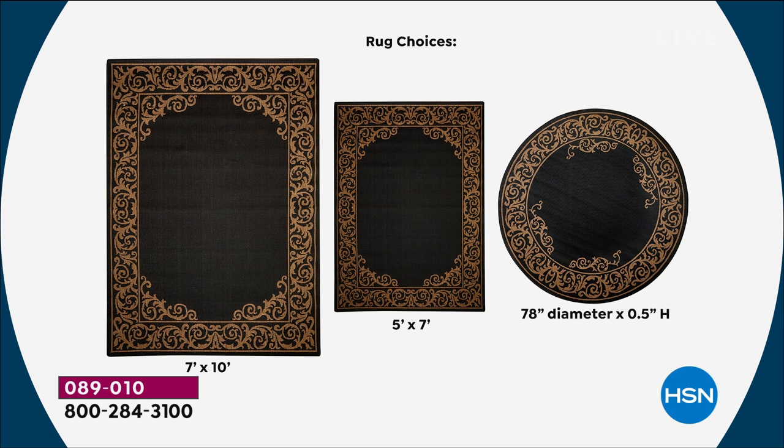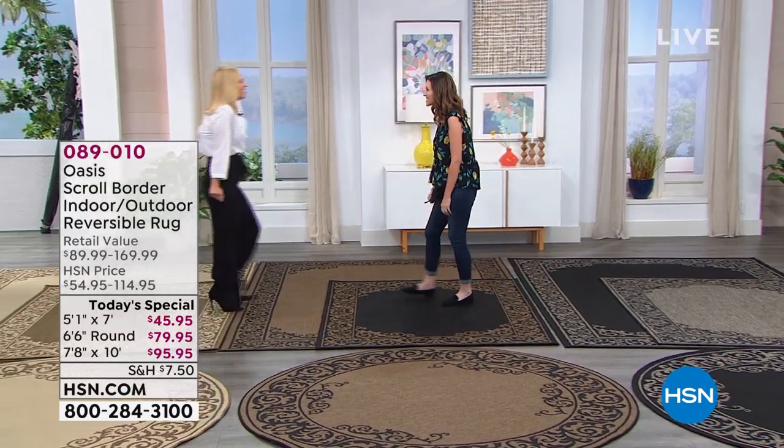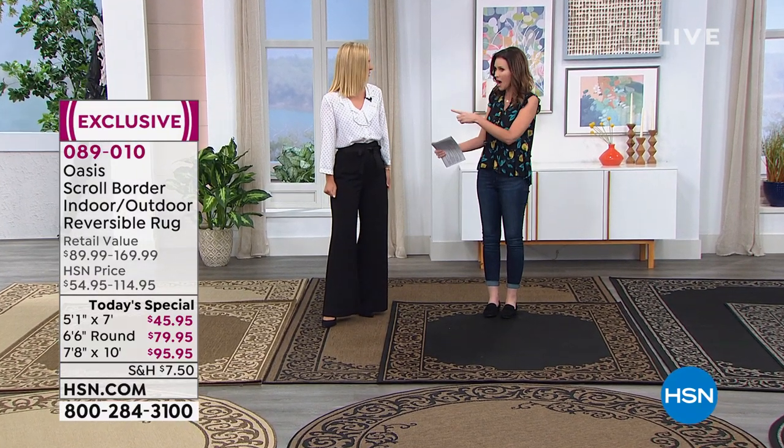Item number 089-010. This is an absolute incredible opportunity, and Tracy Cain is here as one of our lifestyle experts. I actually had the opportunity to present the Today's Special, and we have a little 30 seconds. Yeah, you did a great job.